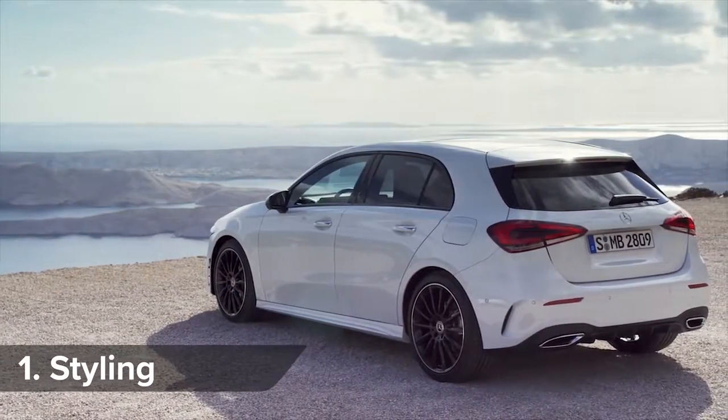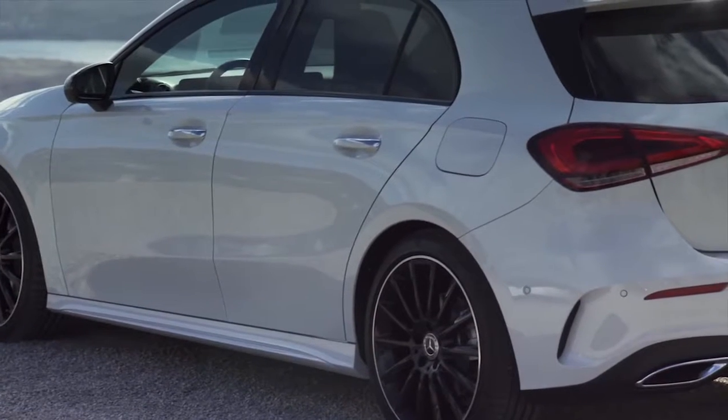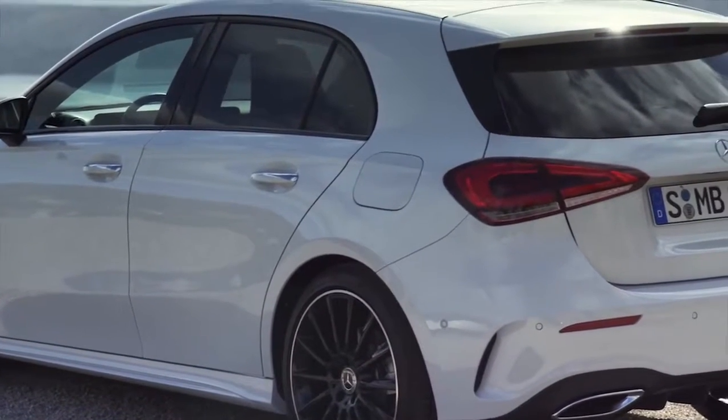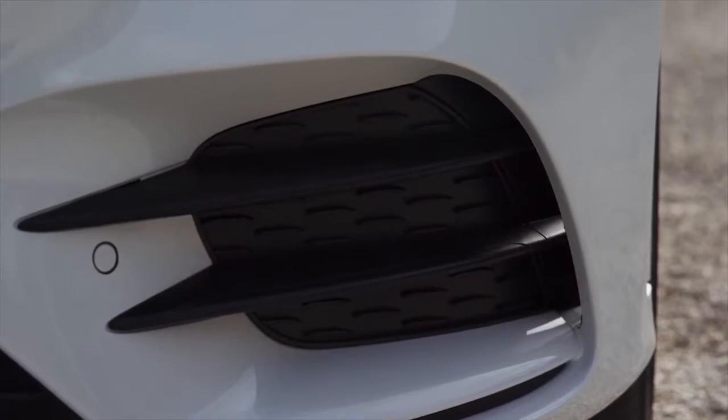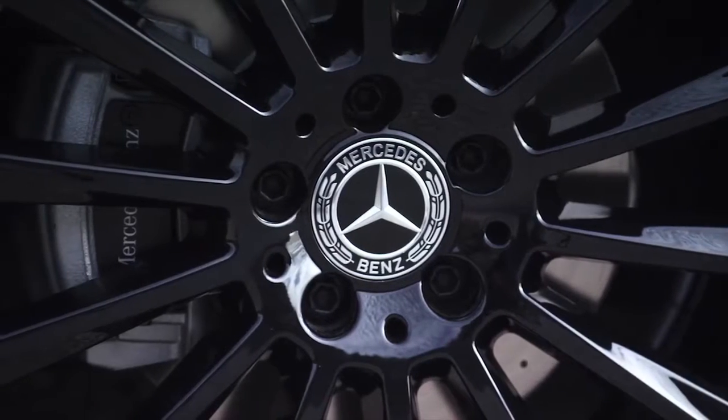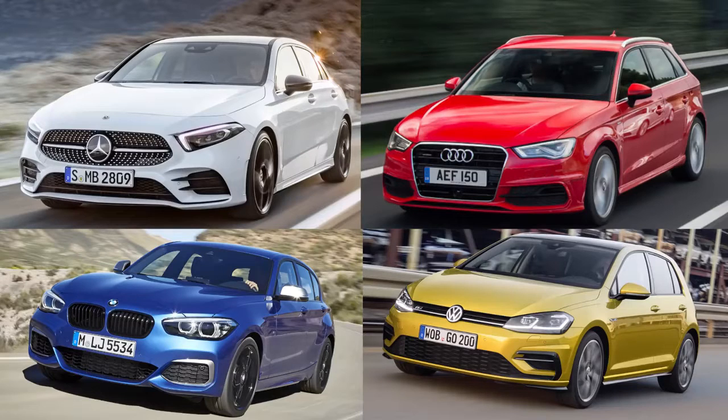The overall look hasn't changed radically from the old car, but little tweaks make it feel sharper and more modern. But how do you think it compares to its rivals? Click on the pop-out banner in the top right-hand corner of the screen to vote which looks the best – the new A-Class, the Audi A3 Sportback, BMW 1 Series, or a Volkswagen Golf?